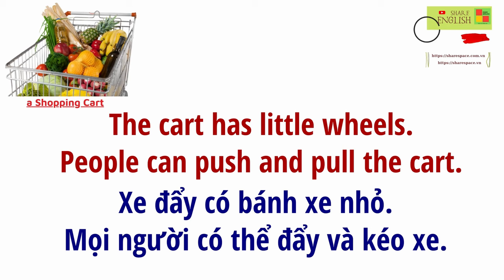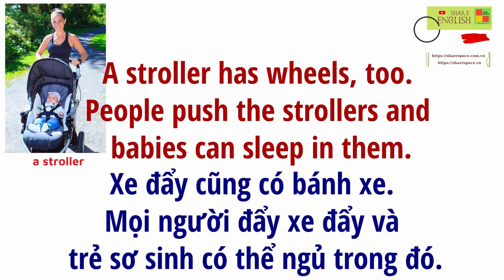People can push and pull the cart. A stroller has wheels, too. People push the strollers, and babies can sleep in them.